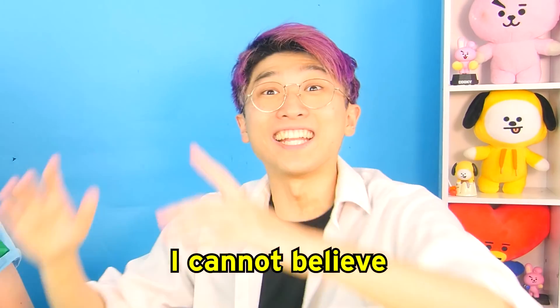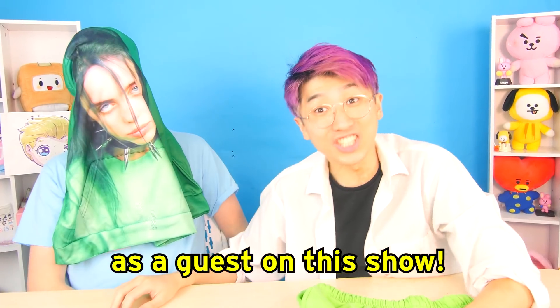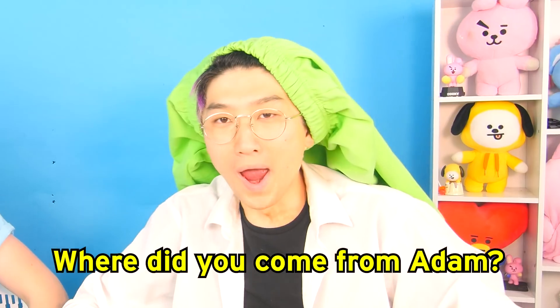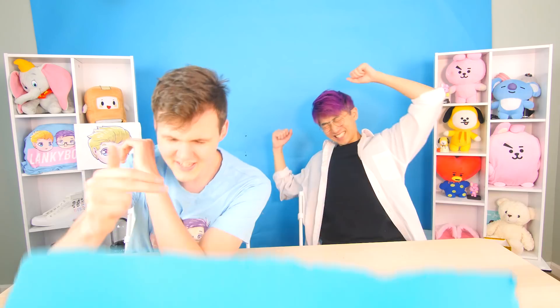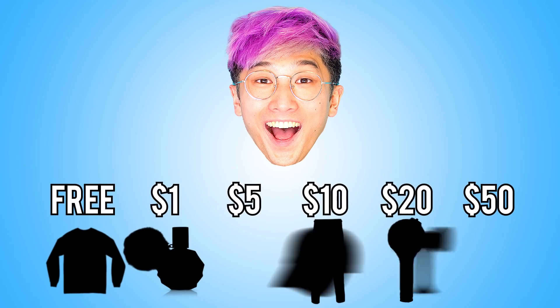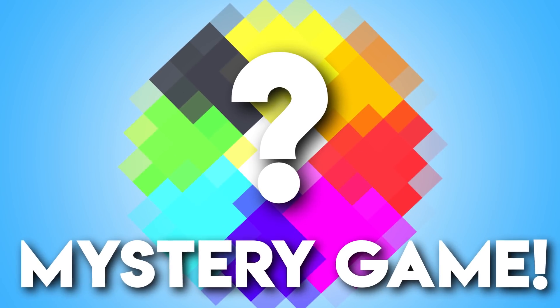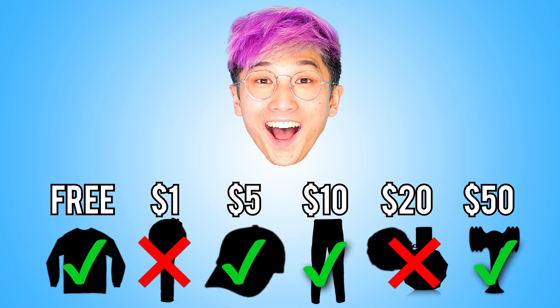It's his face. I cannot believe we have Billie Eilish as a guest on this show! Where did you come from, Andrew? What is up, guys? Welcome to this episode of LankyBox. Today we are playing a game called Guess the Price: Fake Amazon Products Edition. Justin and I will be showing several different products and he'll have to guess the price of each one. If he guesses all of them correct, he gets to play a special game with prizes at the end. However, if he guesses any wrong, I get to play the game instead.